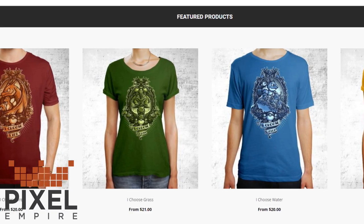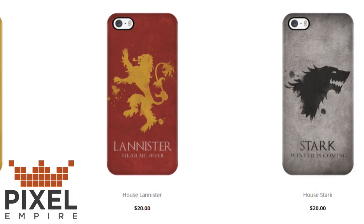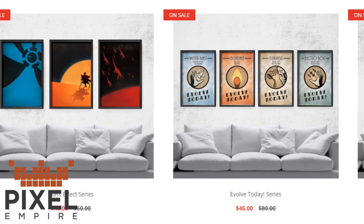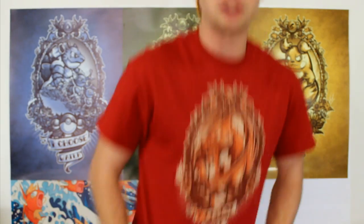Bear with me. This video is sponsored by Pixel Empire. Pixel Empire is a really cool merch site where you can find apparel, phone cases, and posters from all sorts of different fandoms that you can't find anywhere else, made by designers from all over the world. They have some really awesome Pokemon stuff like the posters you see behind me and this Charizard shirt that I'm wearing, but they also have stuff from all sorts of different fandoms like Star Wars, Avatar, and Legend of Zelda. And if you're an artist yourself, you can submit designs to Pixel Empire and possibly have them featured on the site and make some money from it.